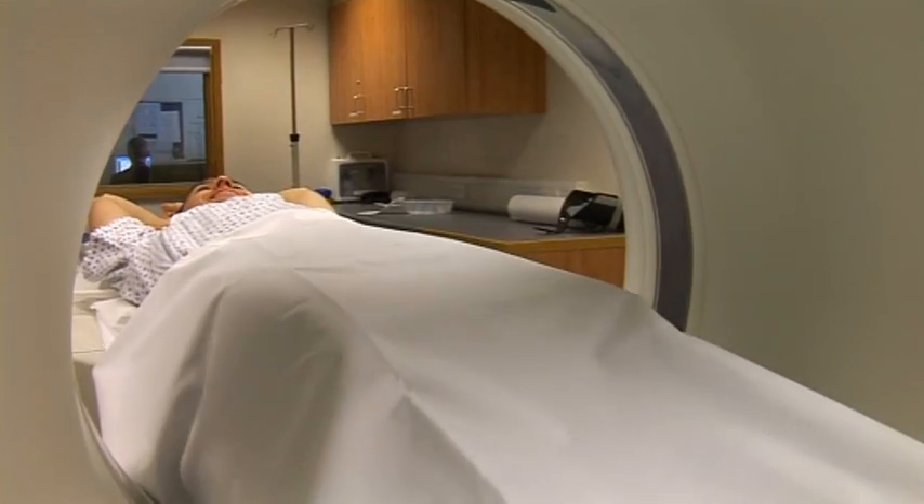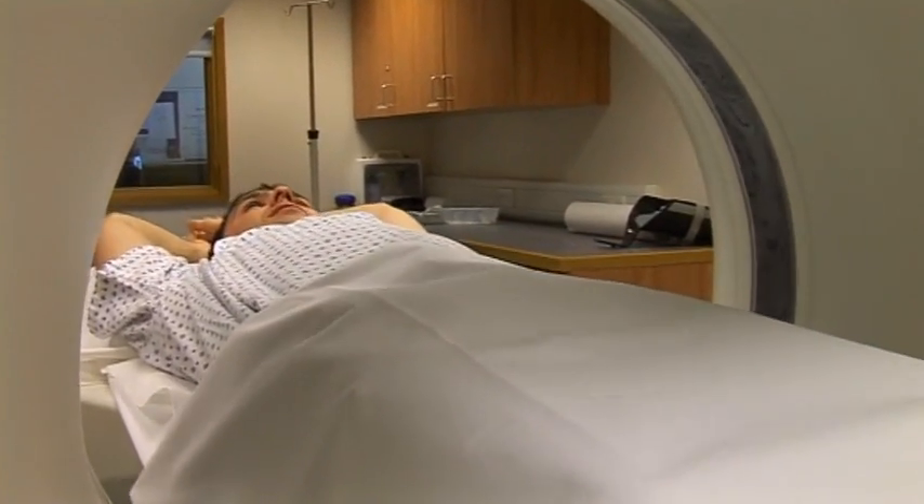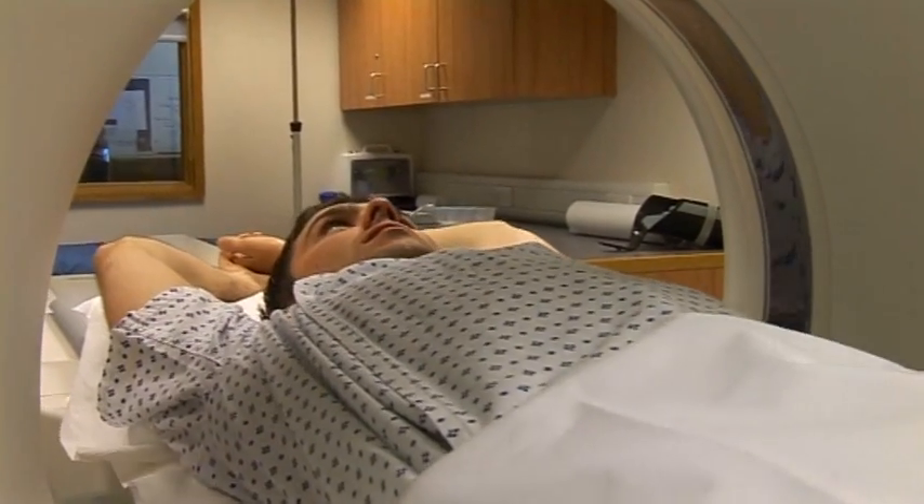A CT scan is a complicated x-ray where the x-ray machine spins around a gantry all the way around the clock face, takes a picture at every point on the clock face, and combines them to form a cross-sectional image.